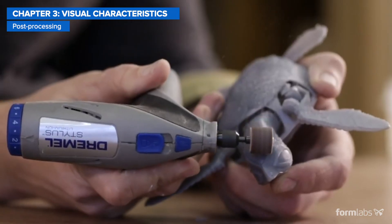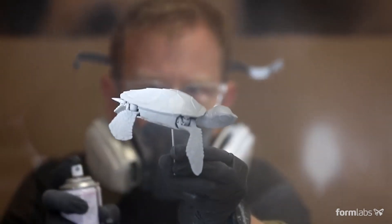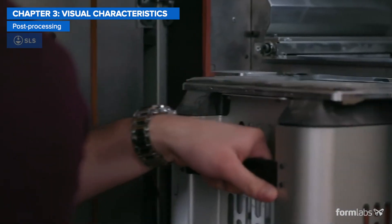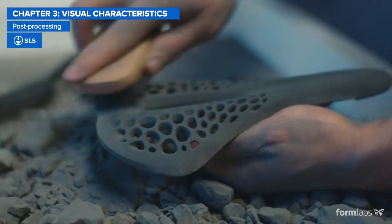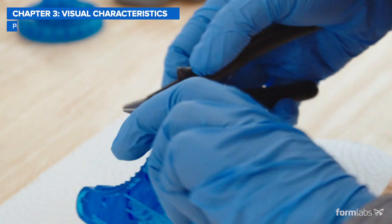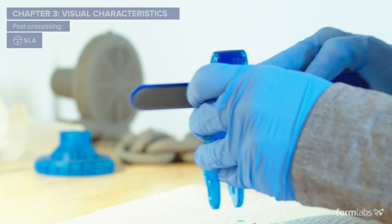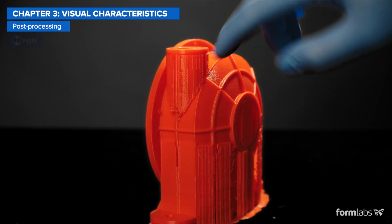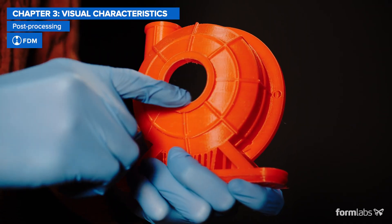3D printed parts can also be sanded, polished, primed, and painted to achieve the desired finish. Post-processing SLS parts is the easiest because there are no printed supports to remove. SLA parts require some sanding to remove support marks, while FDM parts need substantially more sanding and polishing before priming and painting for a high-quality finish.